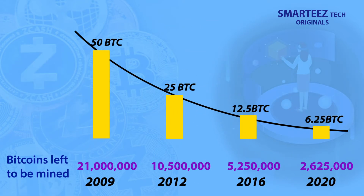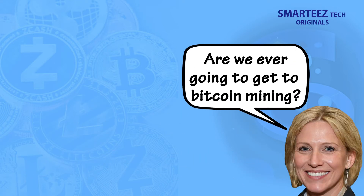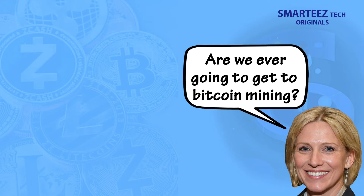Every time when the total number of Bitcoins left gets halved, the number of Bitcoins awarded per block is halved as well. For example, 50 Bitcoins were awarded to begin with, when the total Bitcoins to be distributed was 21 million. When the Bitcoins left reached half of 21 million — namely 10.5 million — the reward became 25 Bitcoins. Similarly, when Bitcoins left became 5.25 million, the reward became 12.5 Bitcoins, and when it reached 2.625 million, the reward became 6.25 Bitcoins. This has been the case since May 2020.